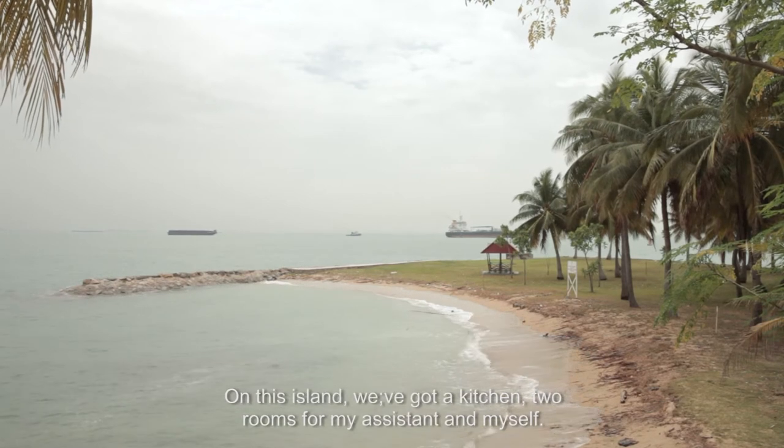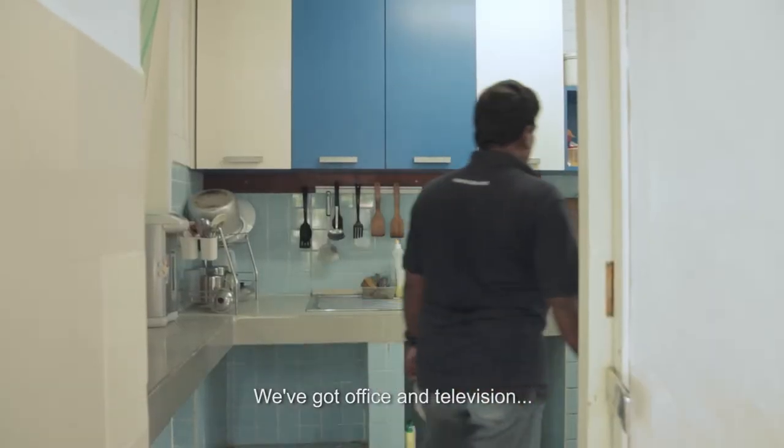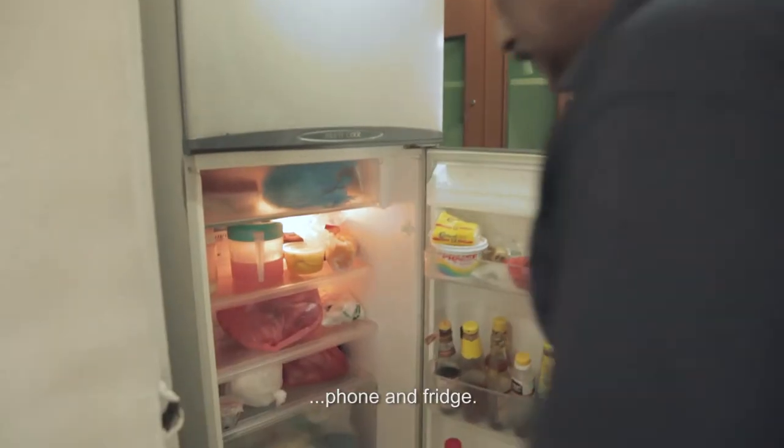On this island, we have a kitchen, two rooms for assistants, myself, and then we have an office. We have a TV, a phone, and a fridge.